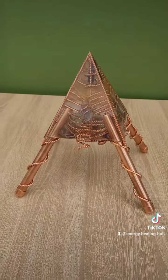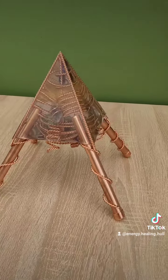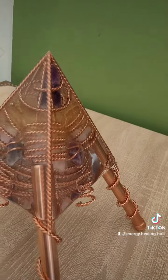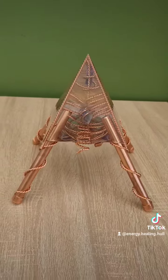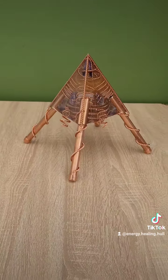I can actually feel the energy coming off this, and I'm not that sensitive to actual energies, but I can really feel it coming off this. It's really something different — I really like it. Just let me know in the comments what you think.